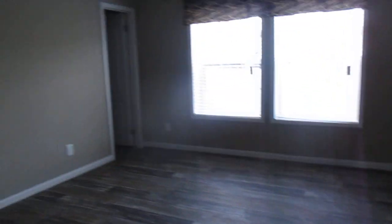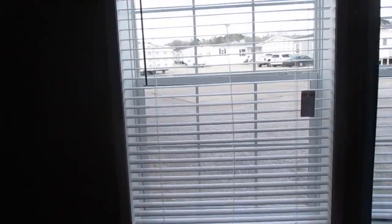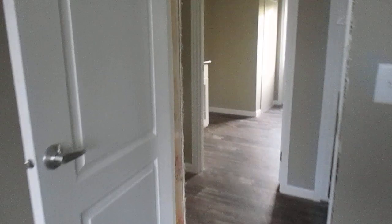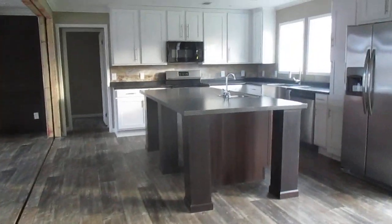Oh my god — this room is beautiful, this room is big! Once again, look at the ceiling — you can hear your echo in here. This comes with a closet right here. Now we're going to go back into the kitchen.